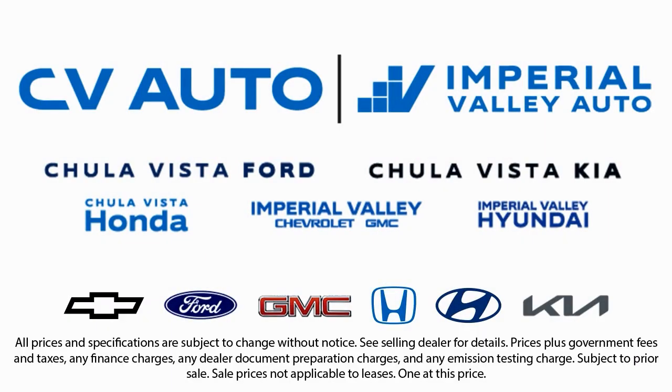Here at Imperial Valley Chevrolet GMC, your car buying experience is our top priority. As a family owned dealership, we're committed to providing you with exceptional service. We take pride in our fully bilingual staff, ensuring that every customer feels comfortable and understood. We also carry a large selection of specialty and premium vehicles.